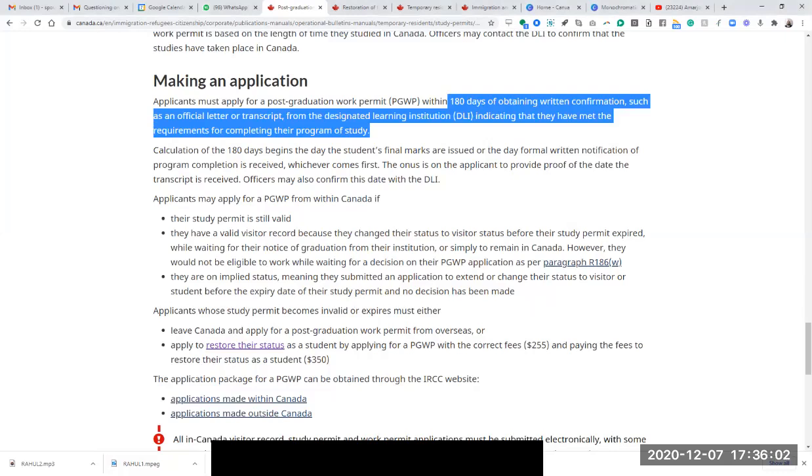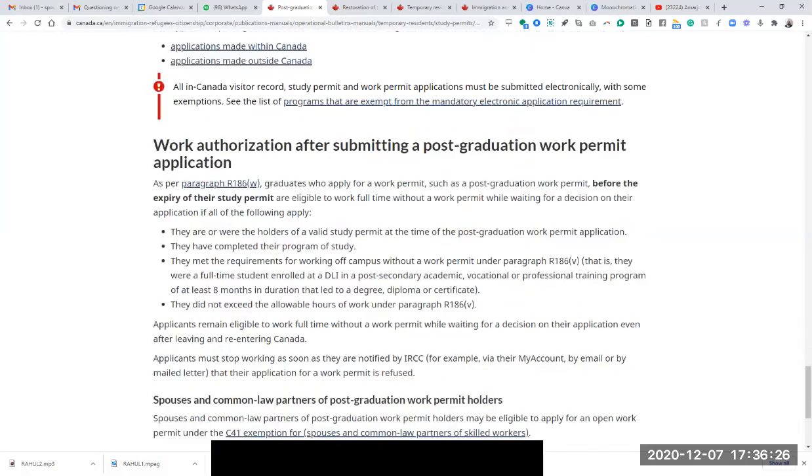How did you apply for the work permit and on what date? The first time I applied for my post-grad work permit was on May 16, 2019. I applied it by myself and made a small mistake — I wasn't able to upload my transcripts. Then I got a notification from IRCC via email that I needed to upload my transcripts and they gave me a time period of seven days.